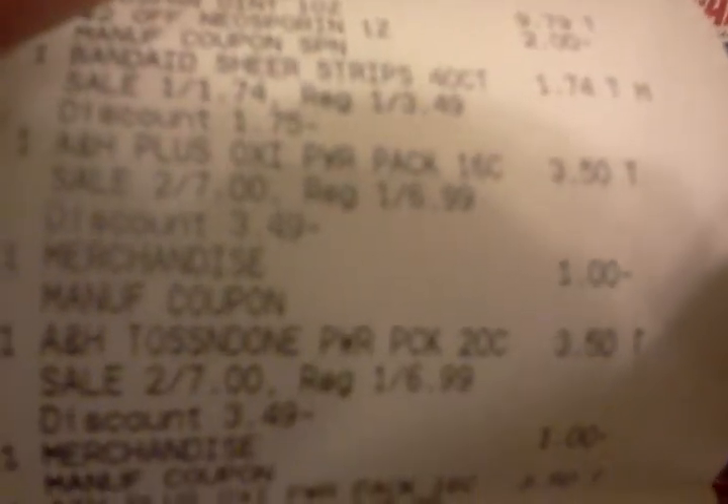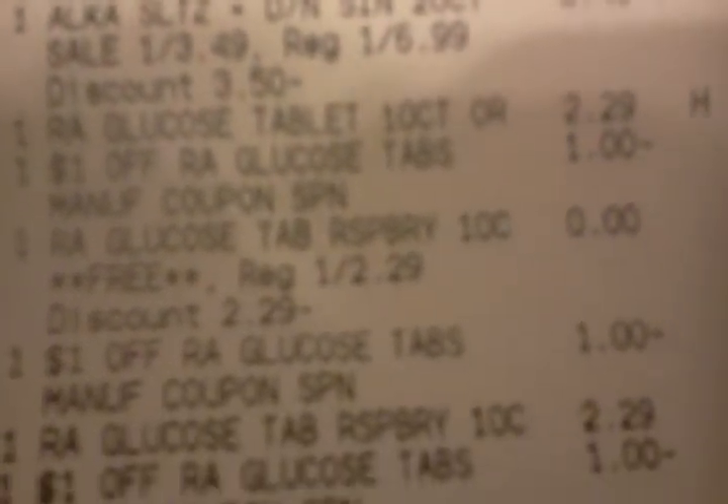There's the Arm & Hammer. A lot of my Rite Aids don't have the new scanners yet, so a lot of times the coupons don't come off. There's the OxyClean. And there's the glucose tablets — as you can see, $2.29. Then with the dollar off and then you get the free one, and they took the dollar off the free one too. My Rite Aids are pretty good about that. And there's all the ones that they took off that wouldn't scan. I think my cashier was a little frustrated.